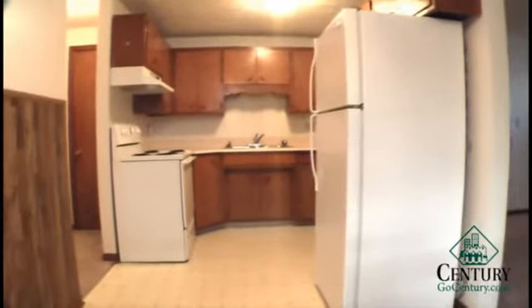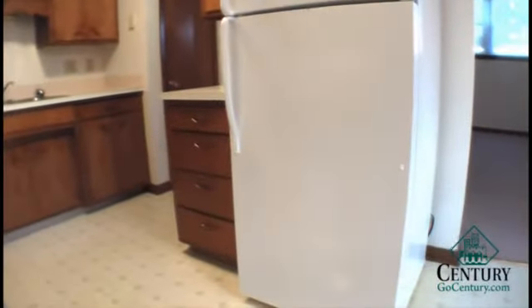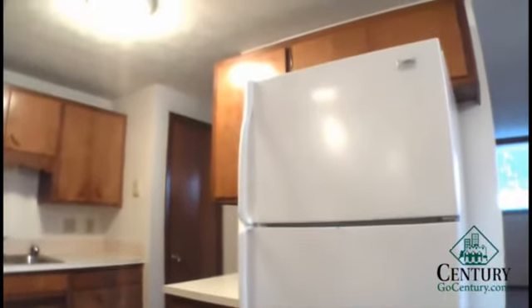As you walk into the unit you have a large living room space with big windows. This opens up into a dining room area where you have room enough for about a four to six person table.